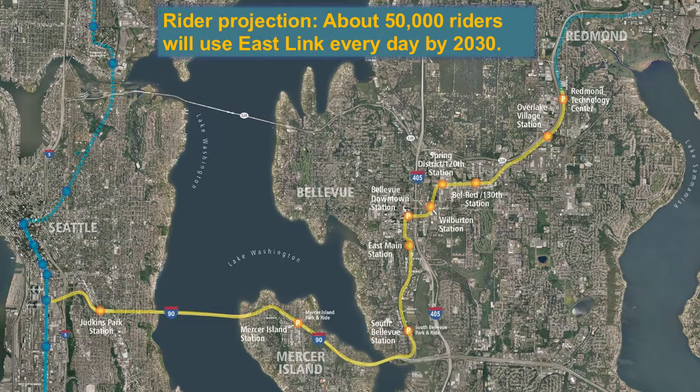Let's start with a quick overview of the entire project. The blue line on the map represents the existing Link light rail line running from downtown Seattle to the SeaTac Airport. In 2016, the system will expand with extensions being completed to the University of Washington and South 200 Street in SeaTac. East Link, represented by the yellow line, will connect to the existing light rail at the International District Station before running east across I-90.